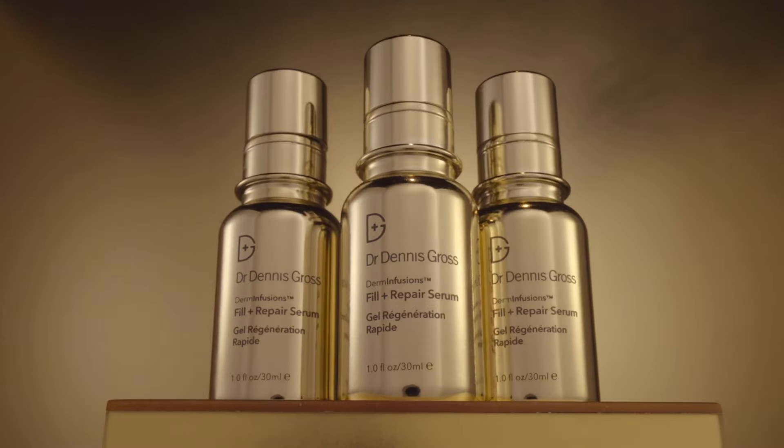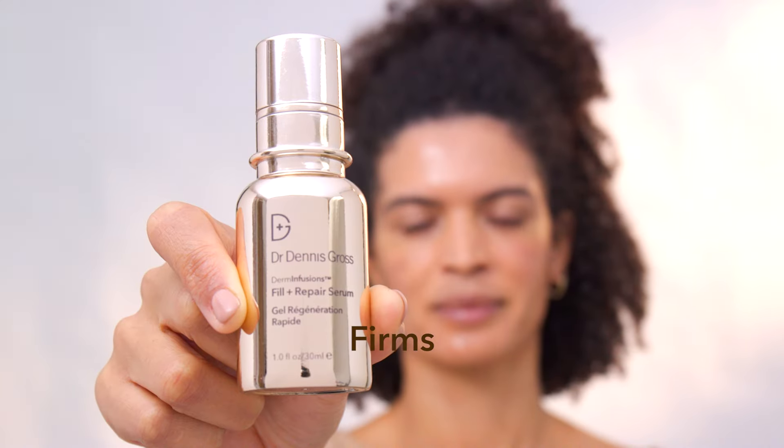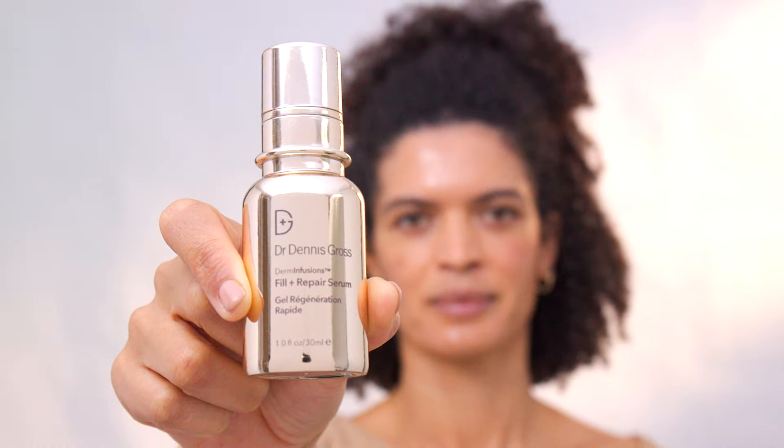So we went to work and created Derm Infusions Fill and Repair Serum — our 3D alternative to injectables that fills, plumps, and firms the skin. What the serum does is combine hyaluronic acid and peptides with a microcell delivery system to rejuvenate the skin with speed and precision.